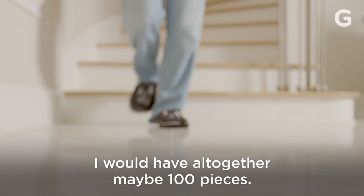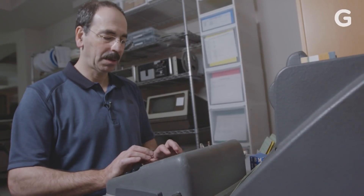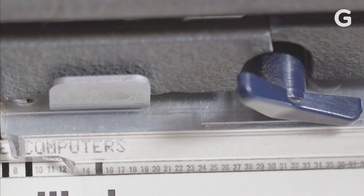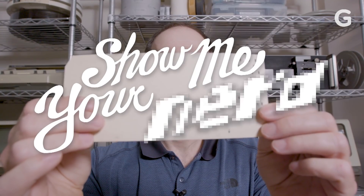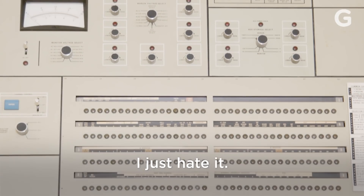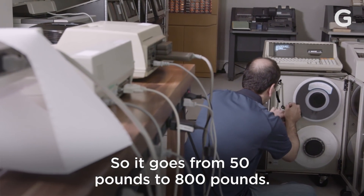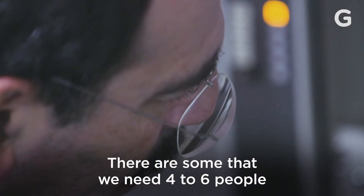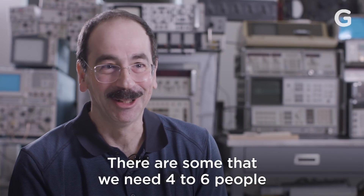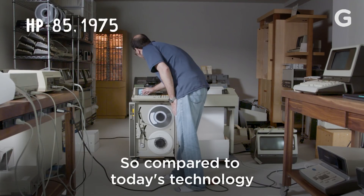I would have altogether maybe a hundred pieces. It's upper-end professional stuff — there's almost no consumer stuff. I just hate it. So it goes from 50 pounds to 800 pounds. There are some that we need four to six people to move them down to the basement.